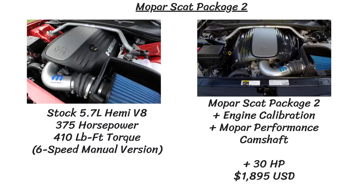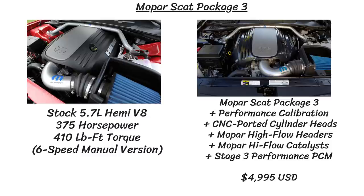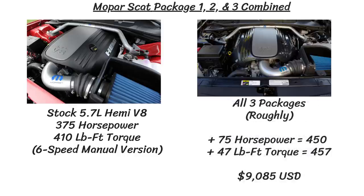Scat Package 2 adds everything from Stage 1 plus another engine calibration and a Mopar Performance Camshaft, costing an extra $1,895 for an additional 30 horsepower. Finally, Scat Package 3 adds yet another performance calibration, CNC ported cylinder heads, and Mopar High Flow Headers. After all 3 packages, you gain 75 horsepower and 47 pound-feet of torque — totaling 450 horsepower and 457 pound-feet out of the 5.7L, at a total cost of $9,085.